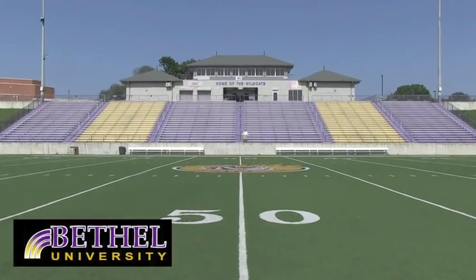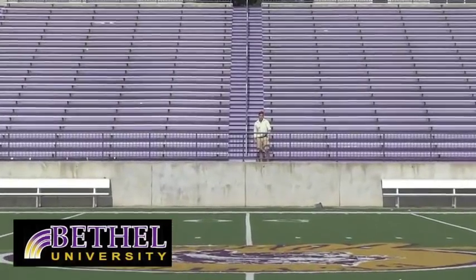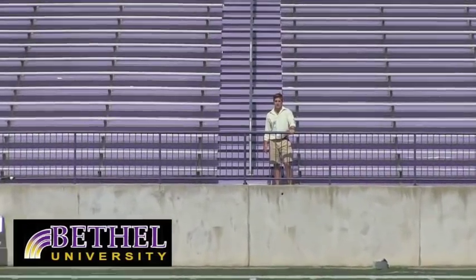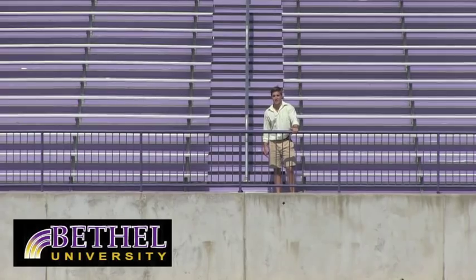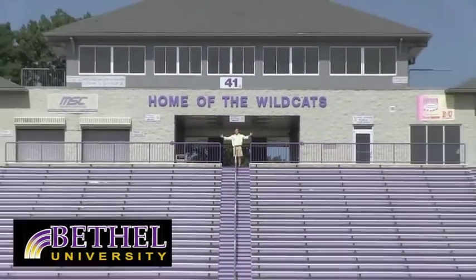Welcome to the Wildcats Stadium. Students have a lot of fun coming here to cheer on our Wildcat football team. It's a great time away from classes and a great time to spend with friends. There's a great view from down here, but it's even better from up here.